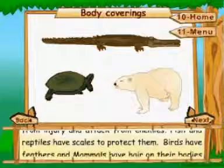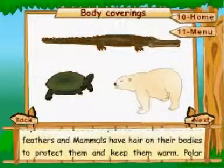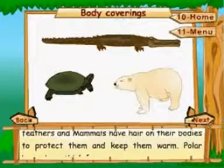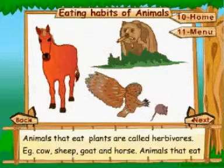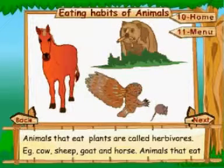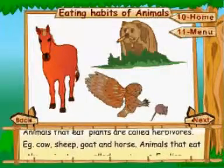Fish and reptiles have scales to protect them. Birds have feathers and mammals have hair on their bodies to protect them and keep them warm. Polar bears have thick fur.